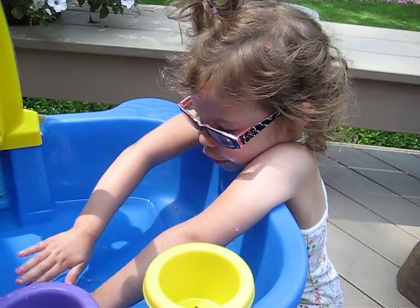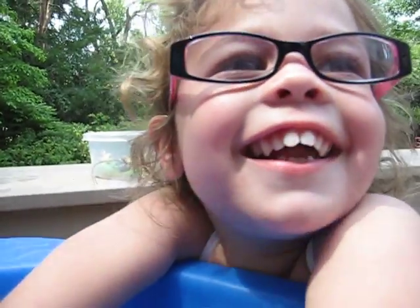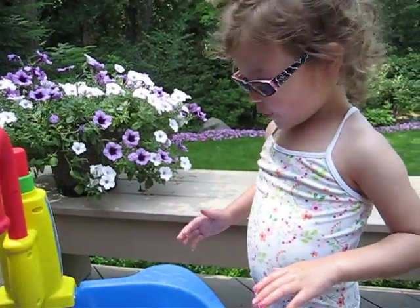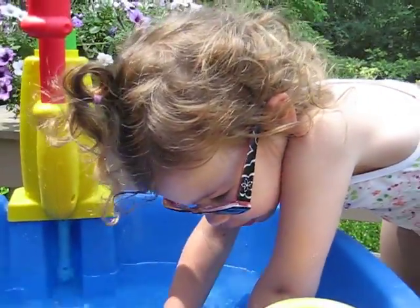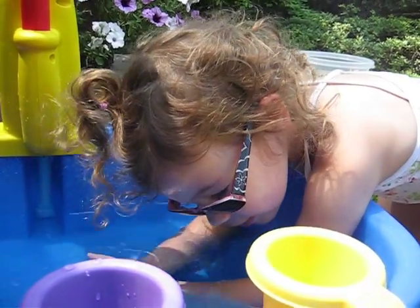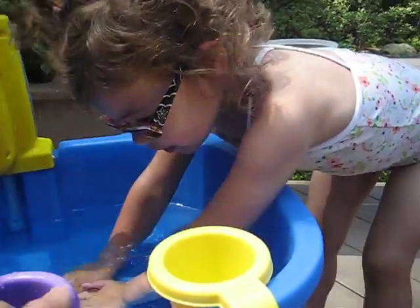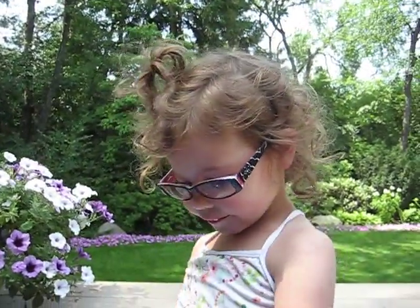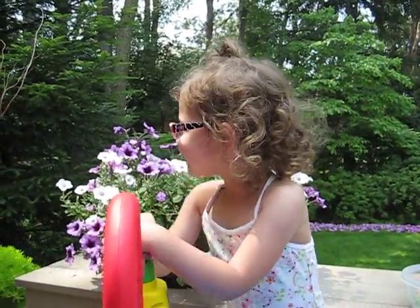What did we do yesterday? Say hi. Hi. Is that good? No, not good. One more? Yeah. You like a lot of water? You're a water gal. Are you the watery gal? No. Hi. Hi.